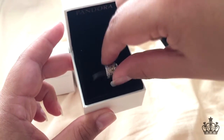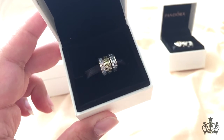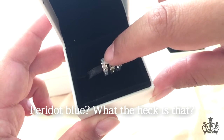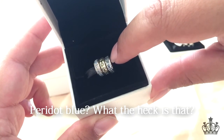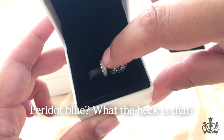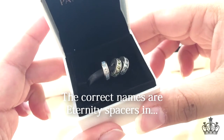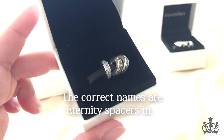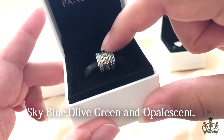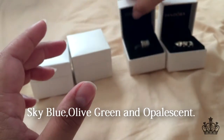Moving on to spacers — I have the Aquamarine Blue, the Peridot Blue, and the Opalescence. I think out of these three, this one is getting retired. I apologize for the lighting, I know it's pretty bright.